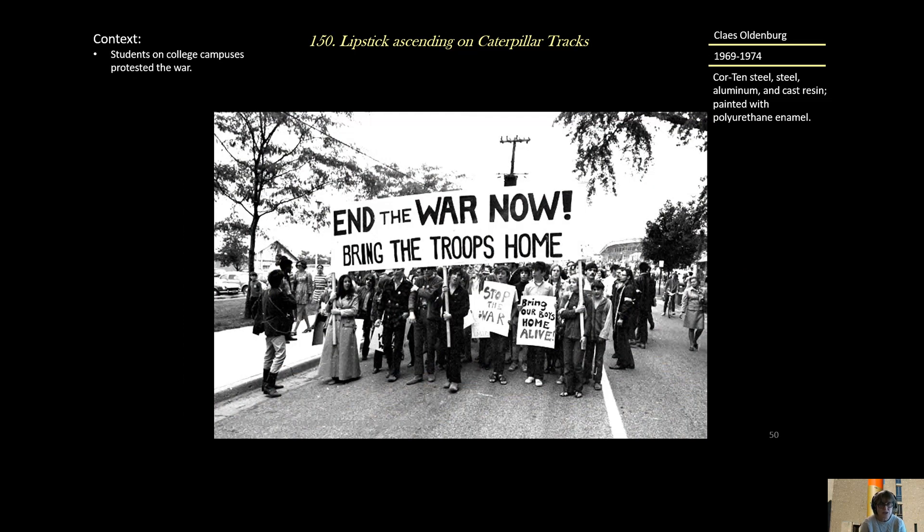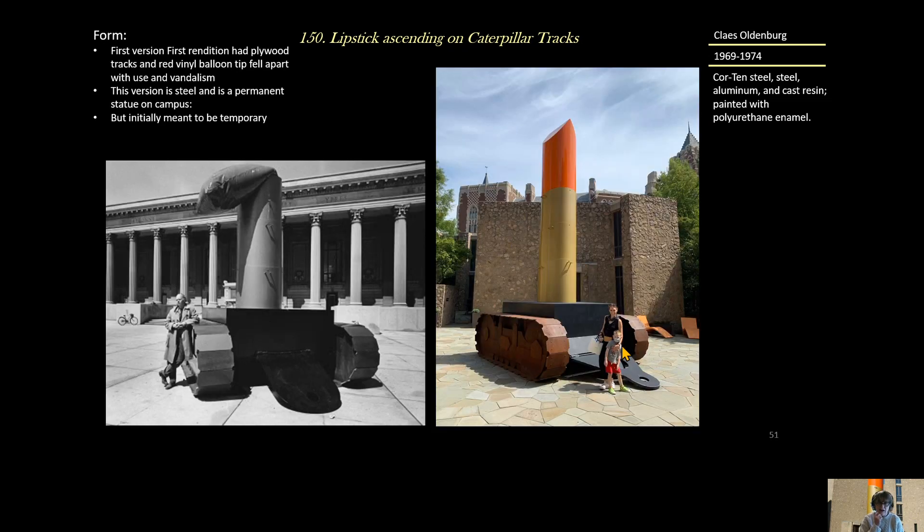It enraged students on college campuses who felt that to avoid the draft, they had to go to college, and they protested the war. On the Yale campus, where this sculpture is located, there was this first rendition of 'Lipstick Ascending on Caterpillar Tracks' — designed as a platform for speeches that could be given there.